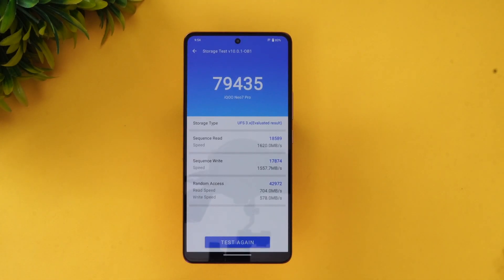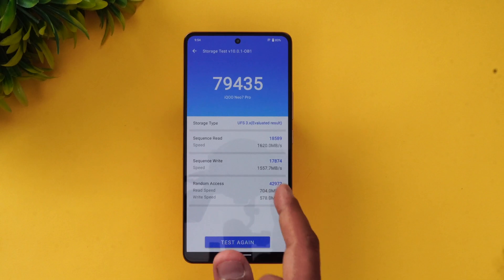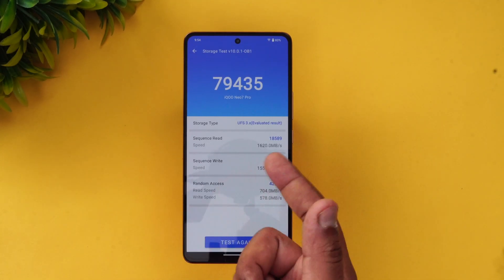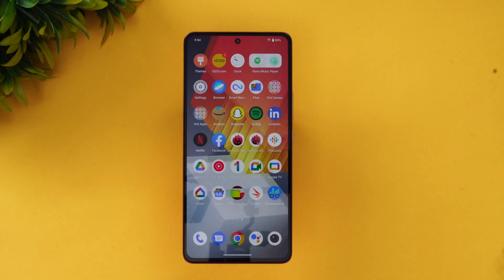Next, let's look at the storage test. The device has UFS 3.1 storage support and LPDDR5 RAM. You can see the storage test result with a really good score — almost close to 80,000. That was the storage test. Finally, let's go to the Geekbench 6 test.